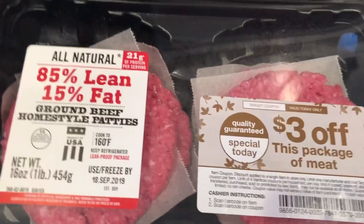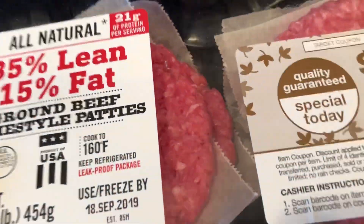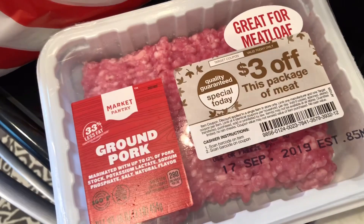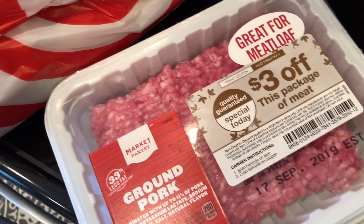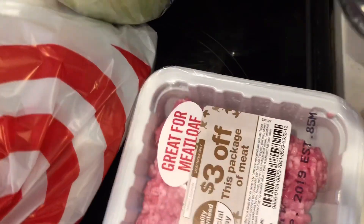These were I think $5 and something before, so they came up to like $2 for hamburger patties, and I thought that'd be good just to have in the freezer. The ground pork was like $4.29, so it came up to $1.29. I thought that'd be good to make some meatballs — I use ground beef and pork in my meatballs, so I thought that'd be great.